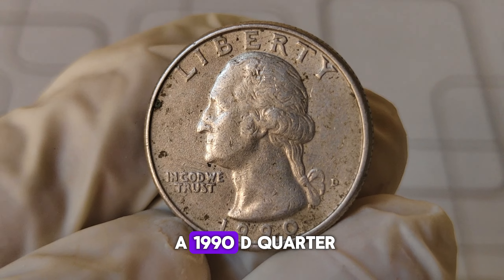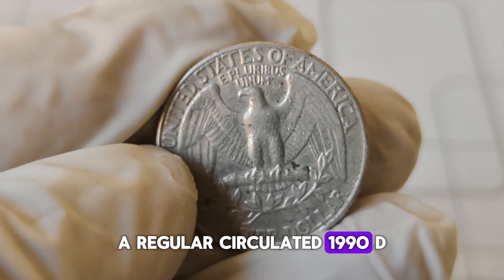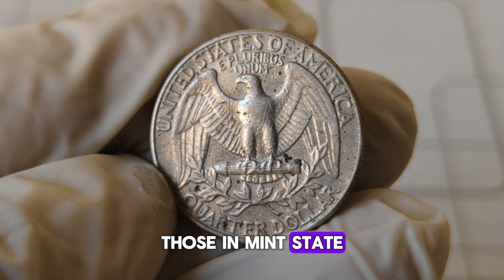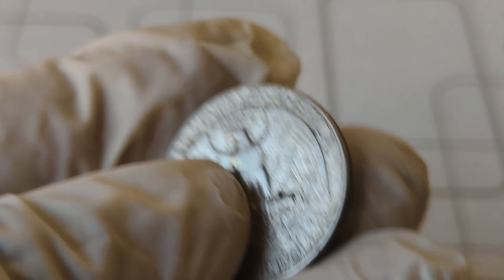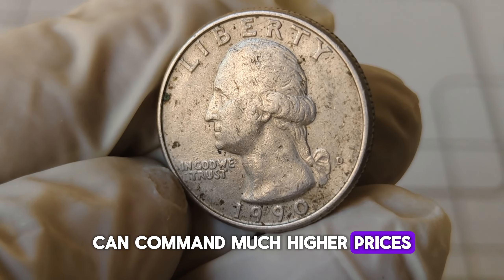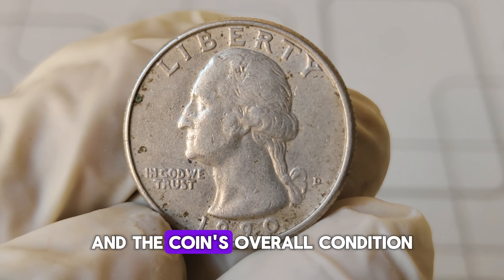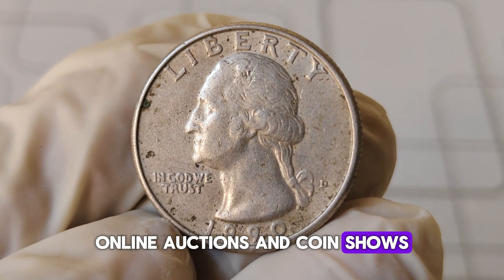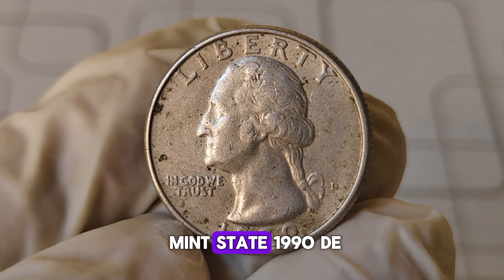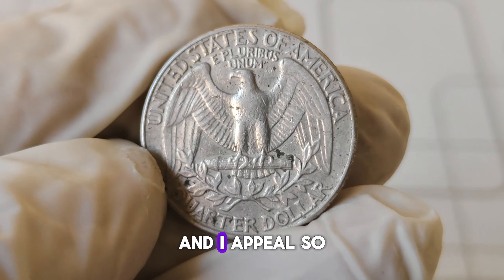So how much can a 1990-D quarter be worth? A regular circulated 1990-D quarter is worth its face value — 25 cents. However, those in mint state can fetch between $1 million and $2 million dollars. Error coins like the spitting eagle or off-center strikes can command much higher prices, sometimes millions of dollars depending on the error's severity and the coin's overall condition. Online auctions and coin shows are great places to see the current market value. Recently, a high-grade mint state 1990-D quarter sold for over $10,000 due to its pristine condition.